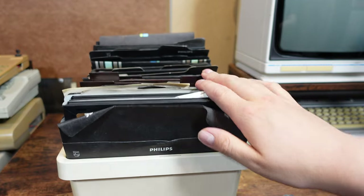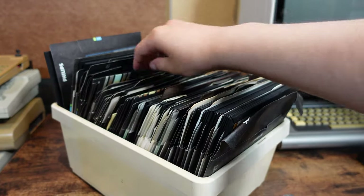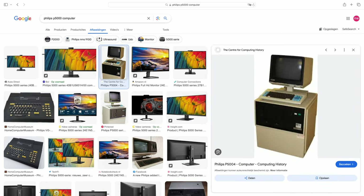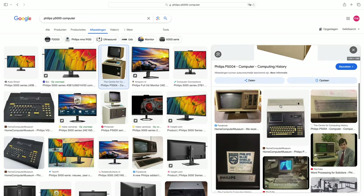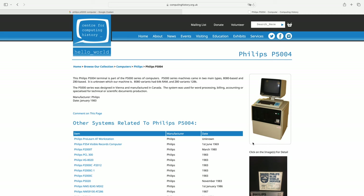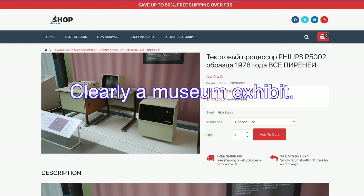I want to zoom in on the Philips P5000 line of computers that the seller mentioned. When I Google that, the first thing I find is a P5004 computer, which appears to be a disk unit and a terminal. A P5002 is for sale on another site of dubious nature — it's 50% off and with free shipping, a great deal for something that doesn't look easily shippable. I would be lying if I said I wasn't a little tempted, but all the scammy website alarms flash, even with the option of returning within 40 days.